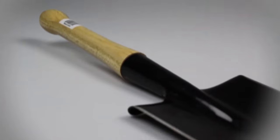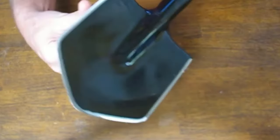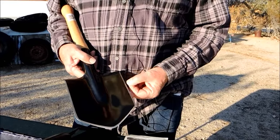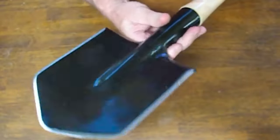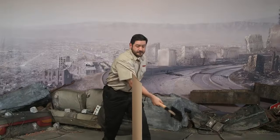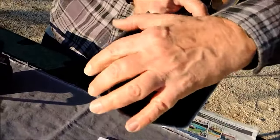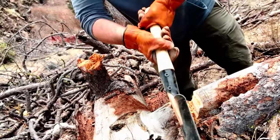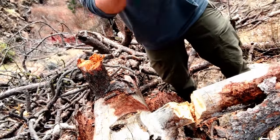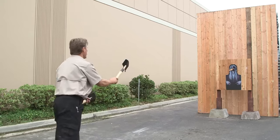Cold Steel Special Forces Shovel. Dubbed the Special Forces Shovel, this tool derives its name from its origin, based on the design used by the Spetsnaz. Notably, it serves as both a tool and a weapon of last resort, with sharpened edges enhancing its versatility. Featuring a utility edge out of the box, its performance is commendable, though some refinement could enhance its effectiveness further. Tested at a northern Michigan property, it demonstrated remarkable functionality. Used as a machete, it efficiently cleared fallen trees and saplings, even felling a full-sized tree. However, attempts at throwing it proved challenging, albeit enjoyable.